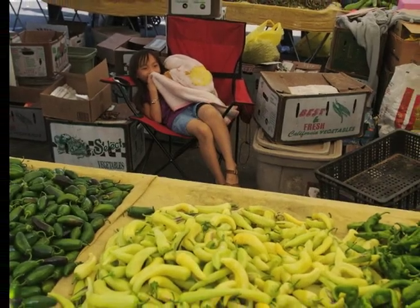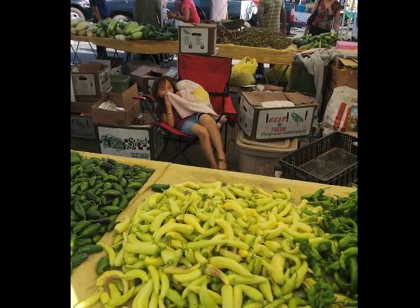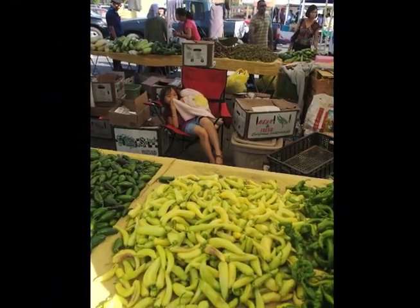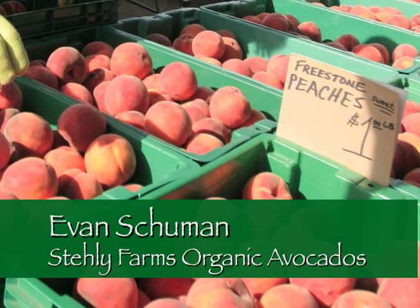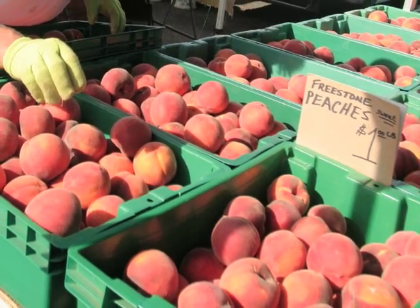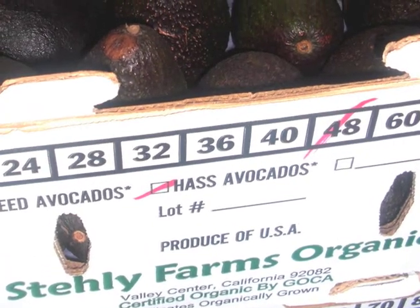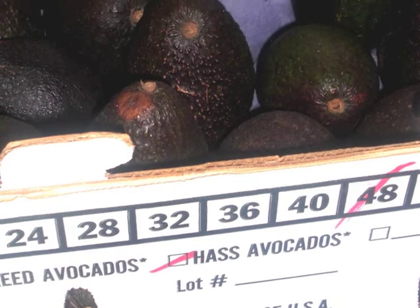I sell Haas avocados. What makes Haas avocados different than other varieties sold in the grocery store, even around the farmer's market? Among avocados, the difference is that they have a little thicker skin that's kind of bumpy, like reptilian if you will.